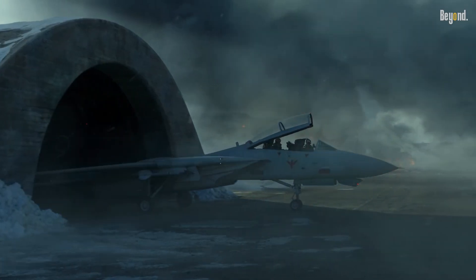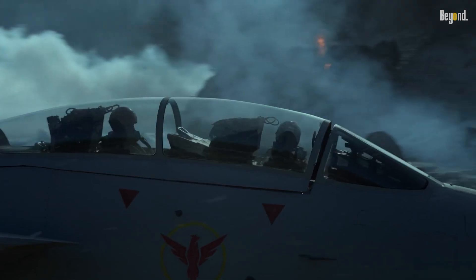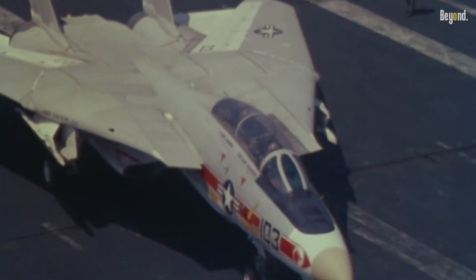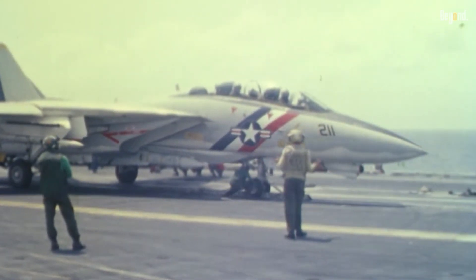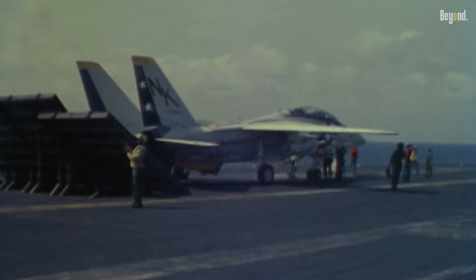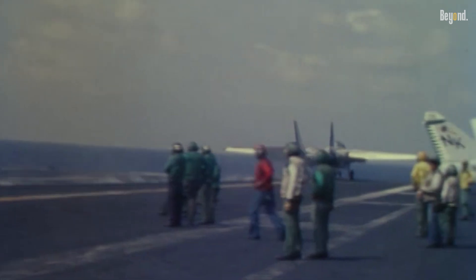The F-14, originally designed as an air superiority fighter, was repurposed for ground attacks due to its high payload capacity and advanced avionics, outperforming older F/A-18 Hornets in ordnance delivery. This shift was accelerated by the post-Cold War landscape, where the Tomcat's primary role against Soviet threats became less urgent, prompting the Navy to justify its continued use through multi-role flexibility.